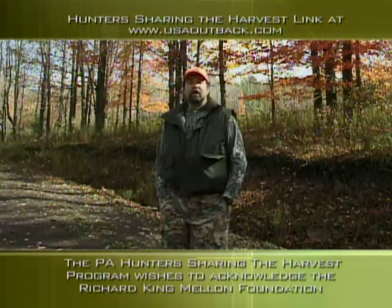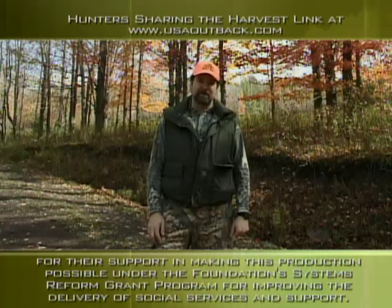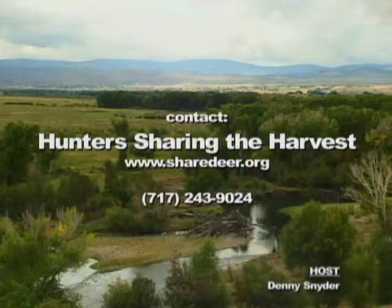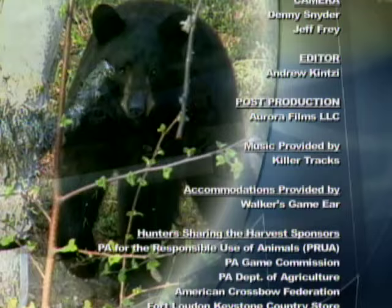Well, I hope you've enjoyed today's show on Hunters Sharing the Harvest. Always remember — it doesn't matter whether you're hunting or fishing, your actions represent millions of other sportsmen out there. So always be an ethical sportsman. We'll see you next week right here on USA Outback. For more information about USA Outback, give us a call.